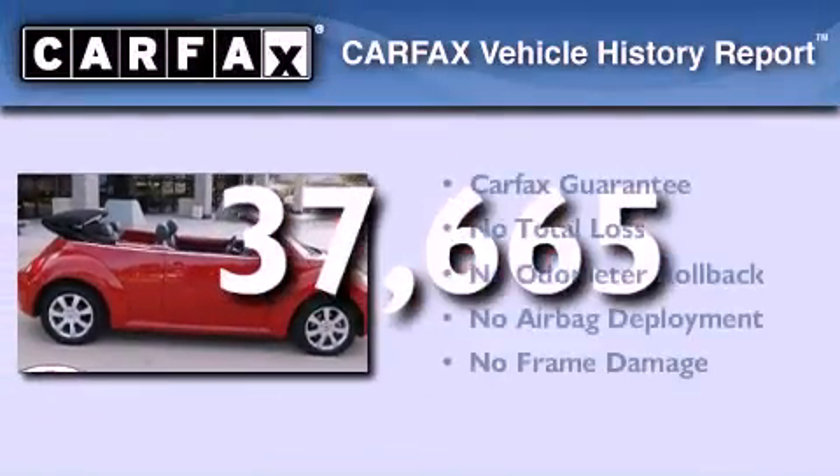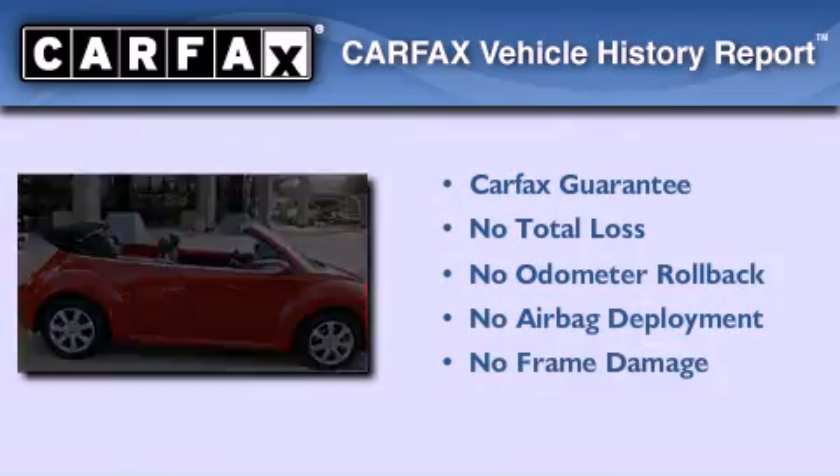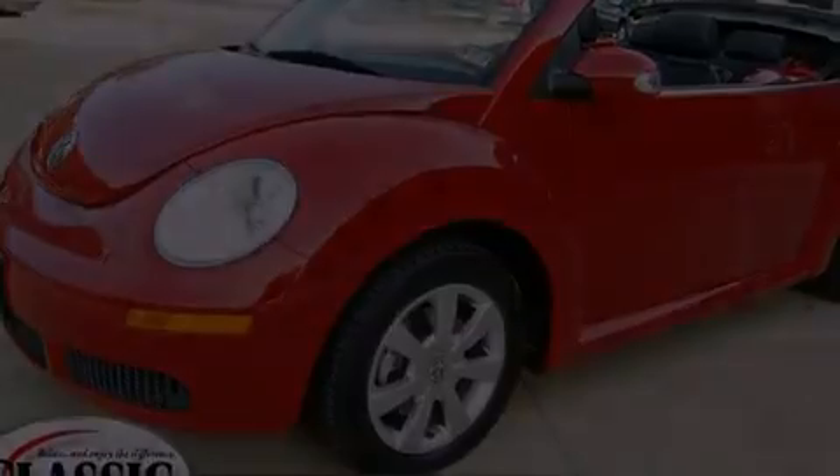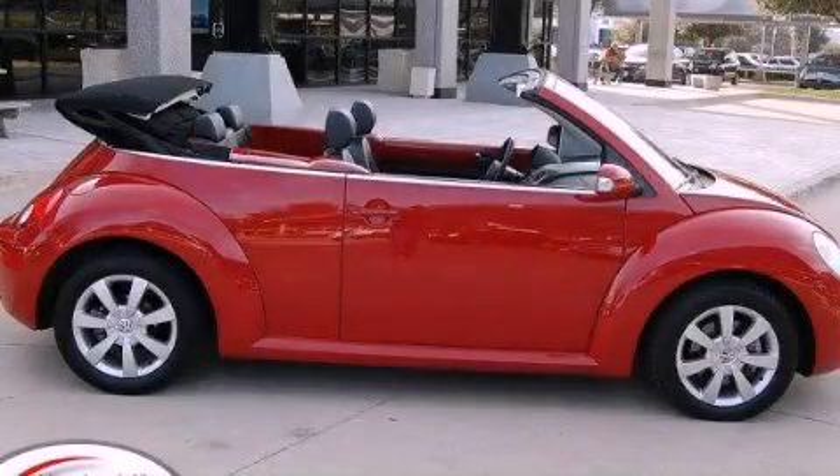Not to mention that this Volkswagen qualifies for the Carfax Buy Back Guarantee. Contact us today and schedule your opportunity to see this automobile in person.